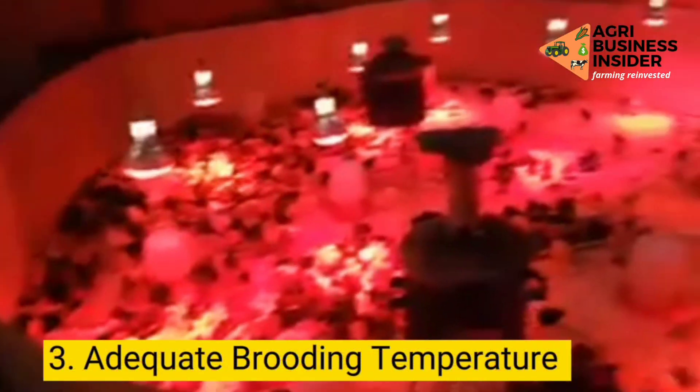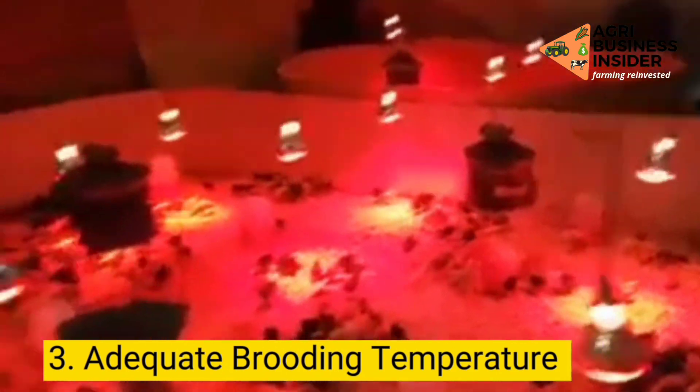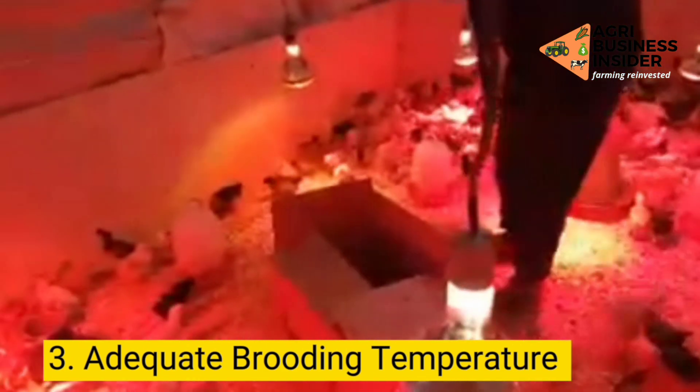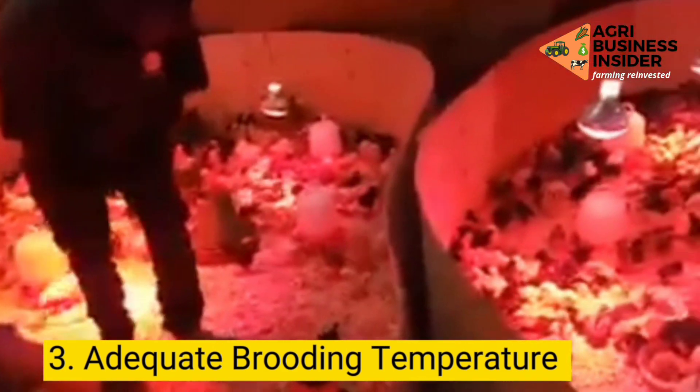Step 3: Provide the flock with adequate brooding temperature. High and low brooding temperatures lead to high chick mortality. Hence, it is essential to provide your flock with a proper brooding temperature. Failure to do so can wreak havoc on your poultry farm.